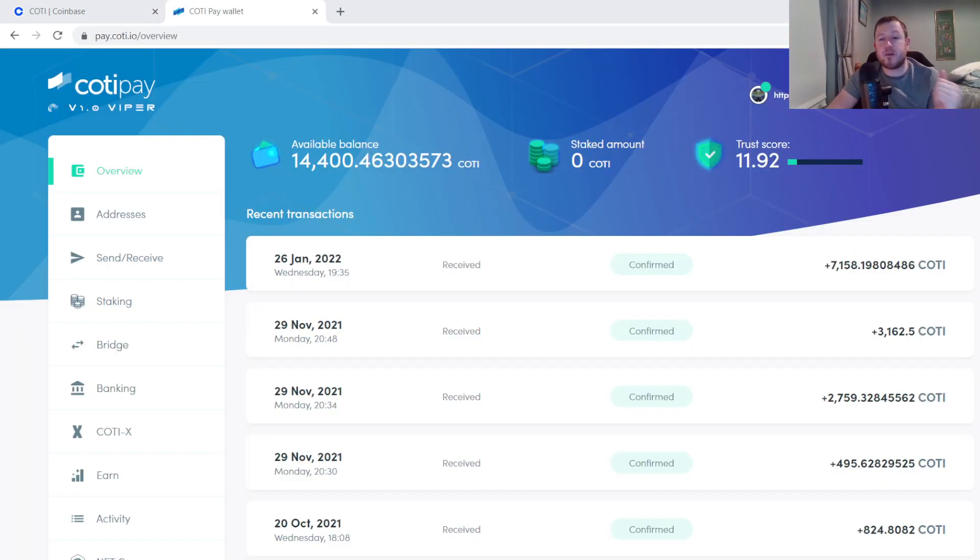It is a few minutes later and my 7,000 Koti has arrived and it's all confirmed. So I'm happy that it's in my wallet. That is pretty much how it is done — converting from the ERC20 token on Coinbase to your native token on Koti Pay.